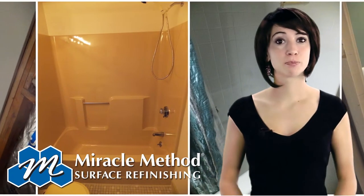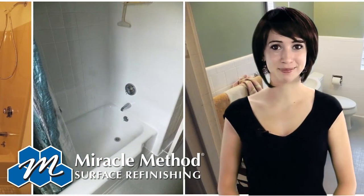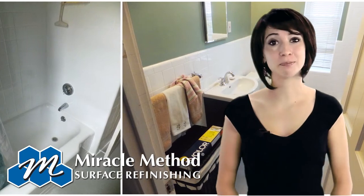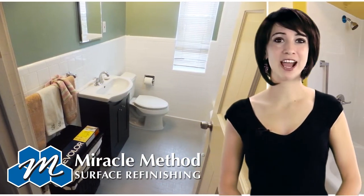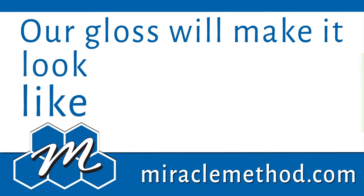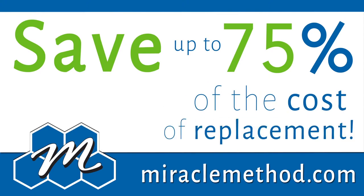We refinish porcelain, fiberglass, acrylic, cultured marble, and clawfoot bathtubs. Maybe your tub is chipped and cracked, or maybe it's just the wrong color. Either way, a Miracle Method gloss will make it look like new, and you'll save up to 75% of the cost of replacement.